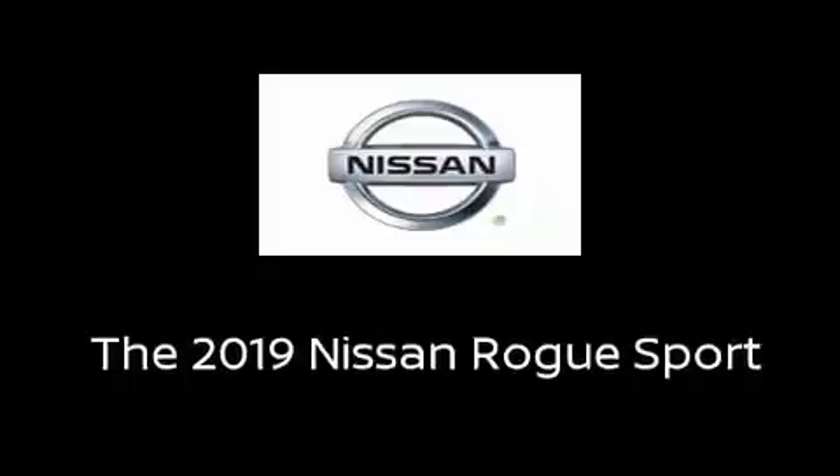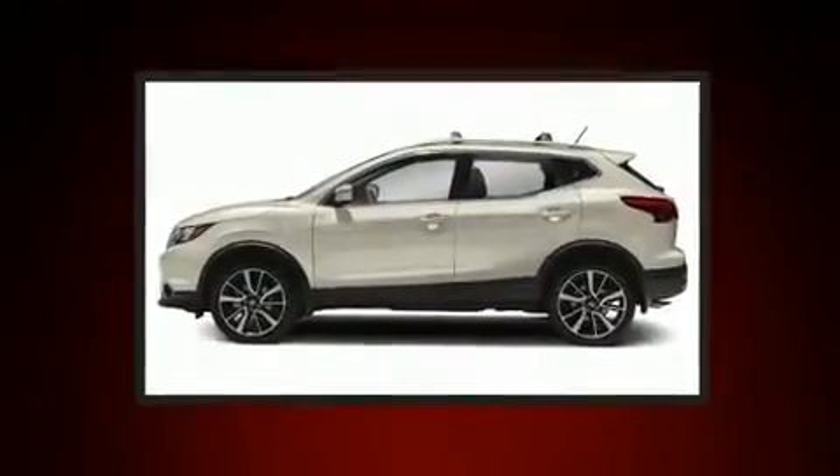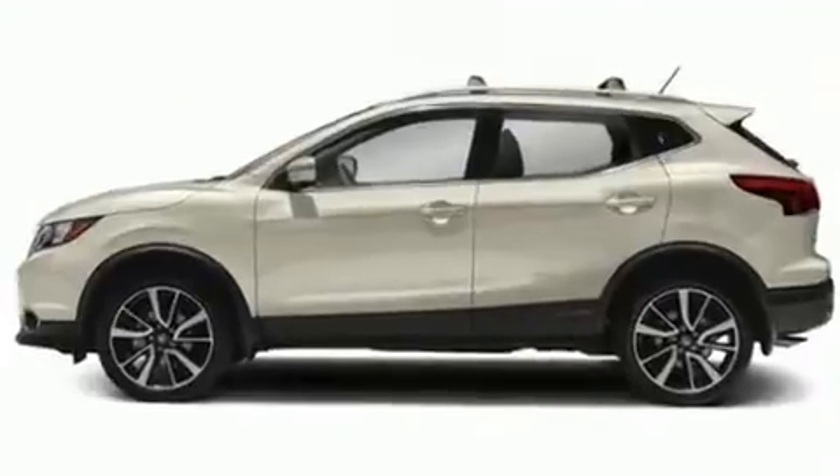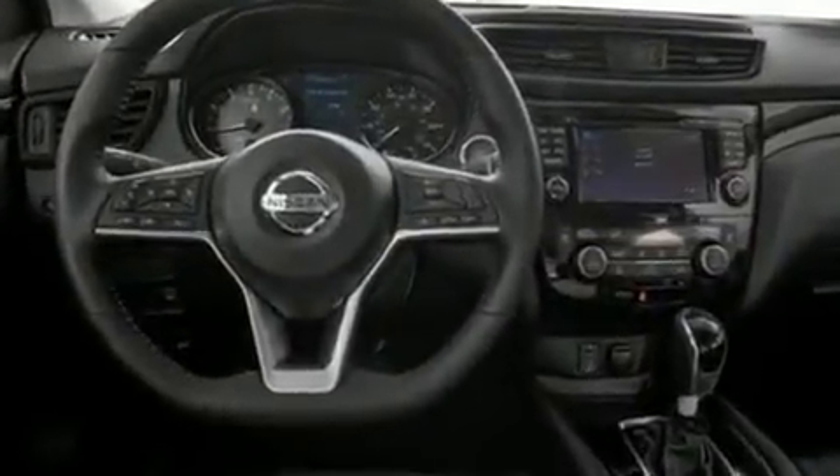Take command of the road in the 2019 Nissan Rogue. Smooth gear shifts are achieved thanks to the two-liter four-cylinder engine, providing a spirited yet composed ride and drive. Nissan infused the interior with top-shelf amenities such as variably intermittent wipers.